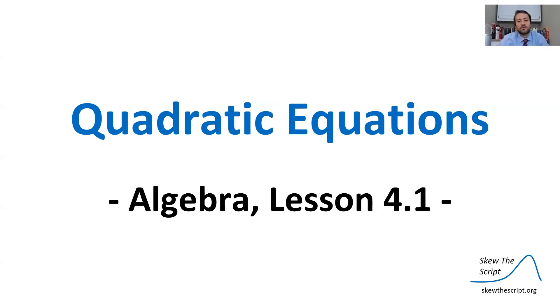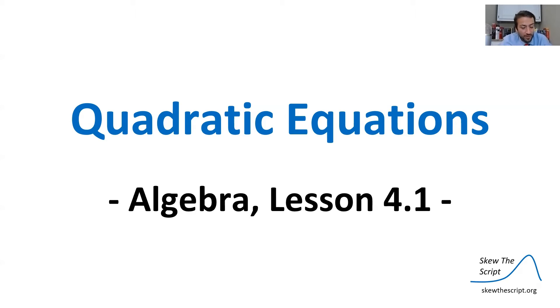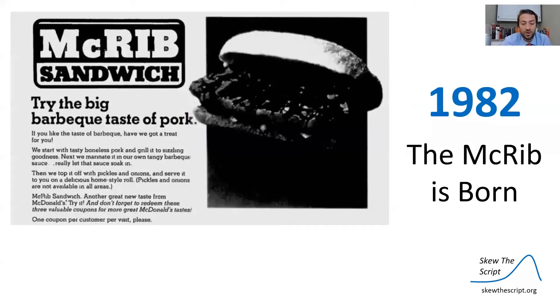Welcome to lesson 4.1 in our Skew the Script algebra series. Today we're detailing quadratic equations. Something you might be a bit more familiar with, though, is the McRib — McDonald's classic pork sandwich.